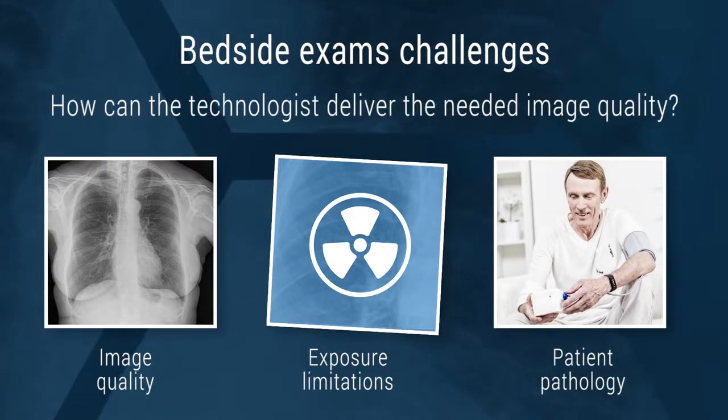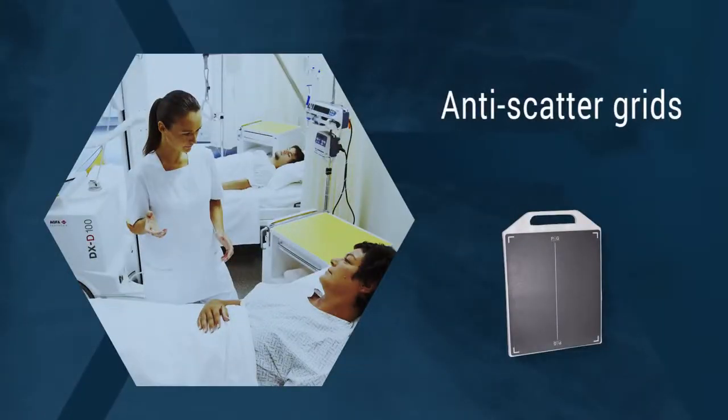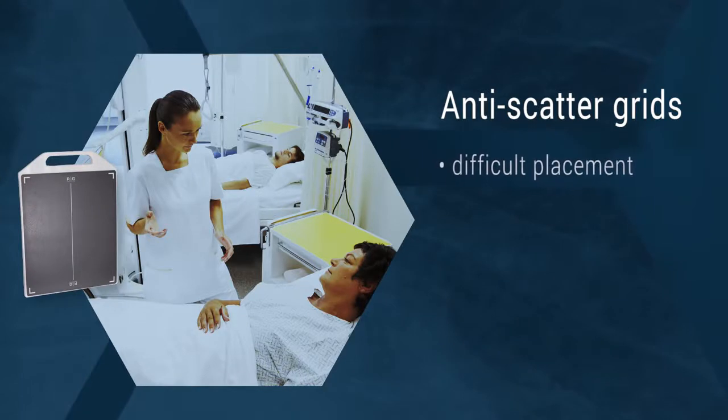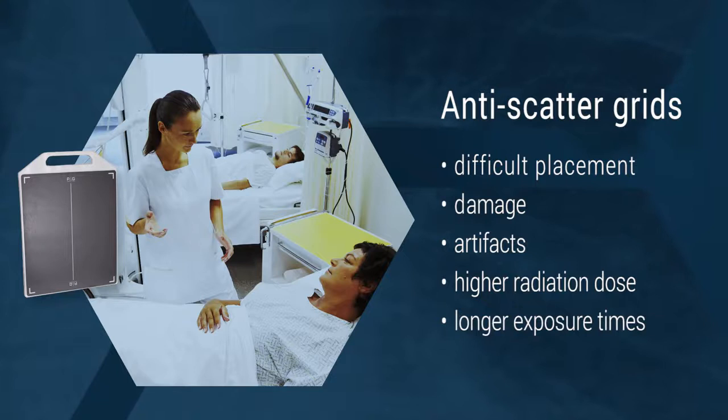How can the technologist deliver the needed image quality? Anti-scatter grids are often recommended for use with chest radiography, but in the mobile and bedside imaging environment, they offer drawbacks. These can include difficult placement, damage, artifacts, higher radiation dose, or longer exposure times.